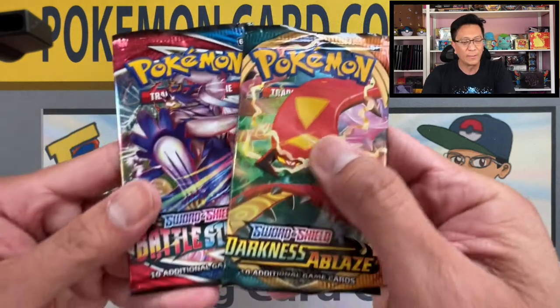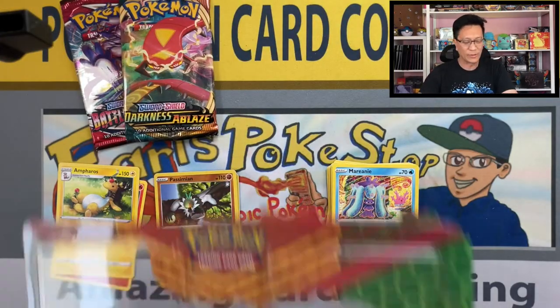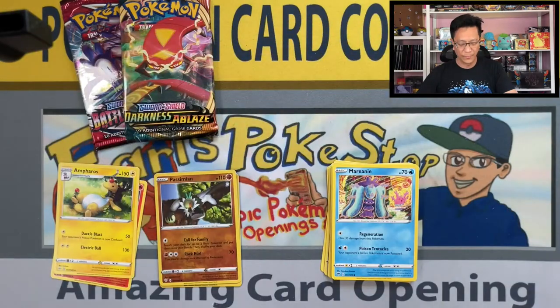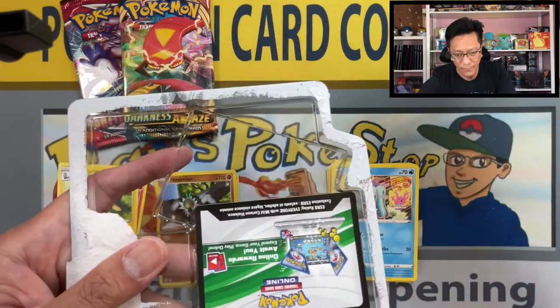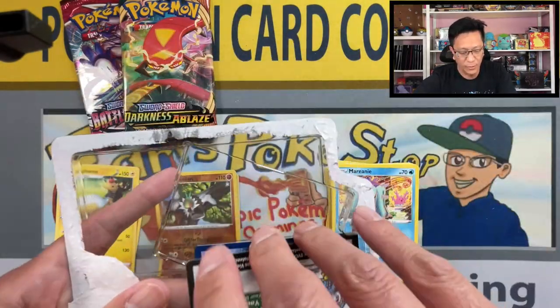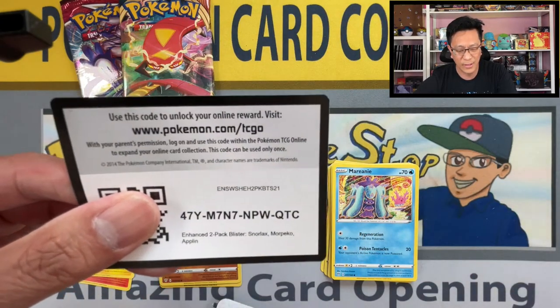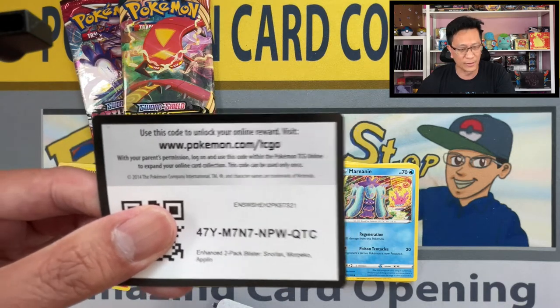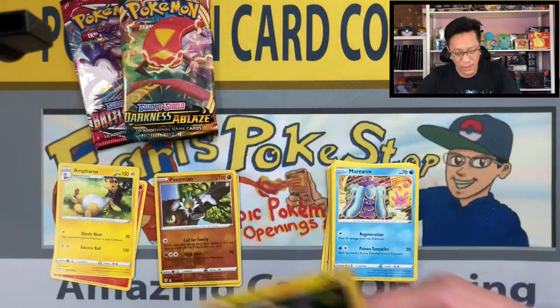Alright, we still have the same booster packs — Battle Styles and Darkness Ablaze — and the same promo cards and coin. Let me reveal the code card for one of you. It says 'enhanced two-pack blister: Snorlax, Morpeko, and Applin' — so that's what it is, it's an enhanced blister pack.